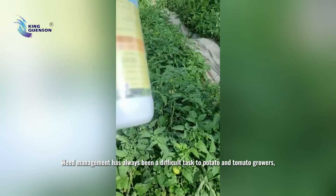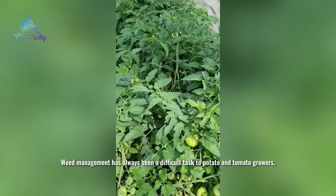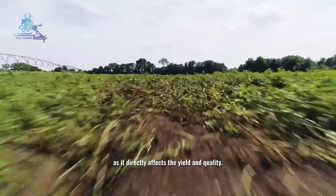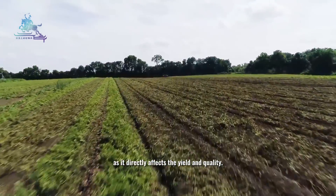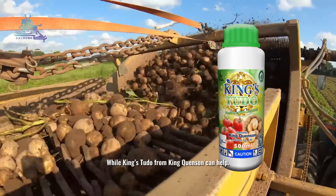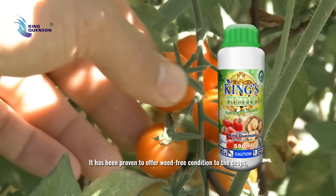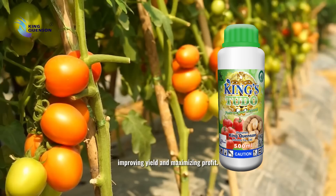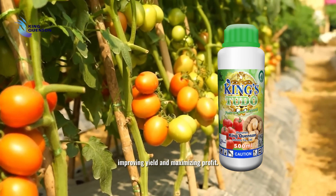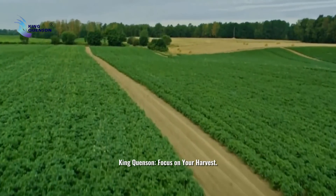Weed management has always been a difficult task for potato and tomato growers, as it directly affects the yield and quality. Kinstudo from King Concern can help offer weed-free conditions to the crops, improving yield and maximizing profit. King Concern — focus on your harvest.